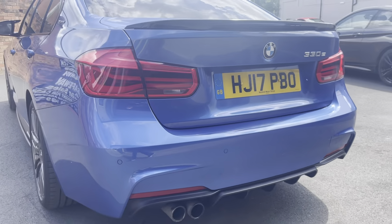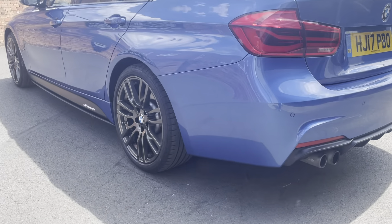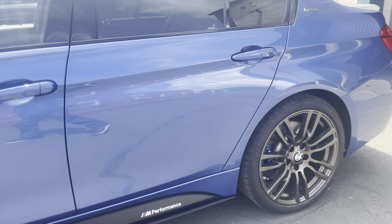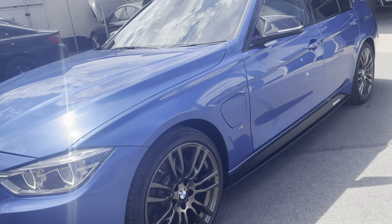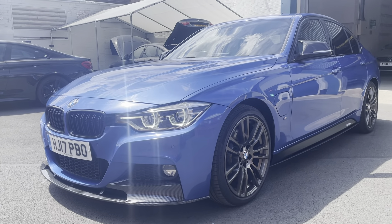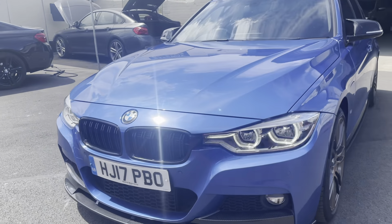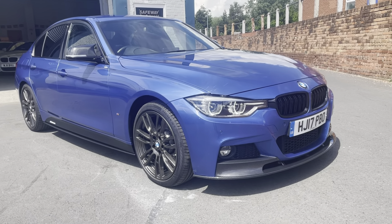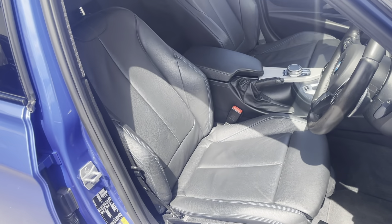Rear parking sensors. The bodywork is in absolutely stunning condition — I can't stress that enough. Lots of tread on the Goodyear on the back, and a decent Continental on the front, so good quality tires all around. Excellent bodywork. The lights flickering is just the video — you've got the daytime running lights there.